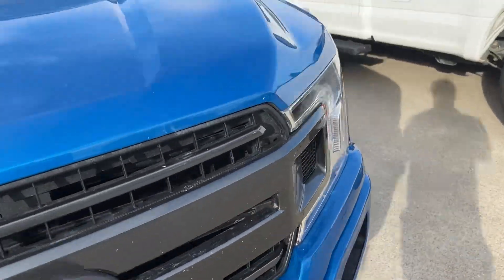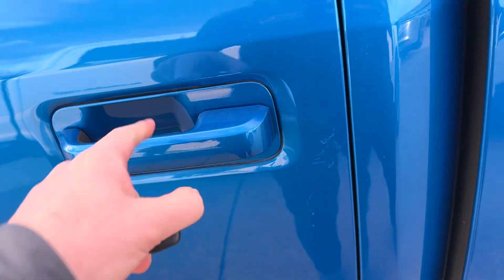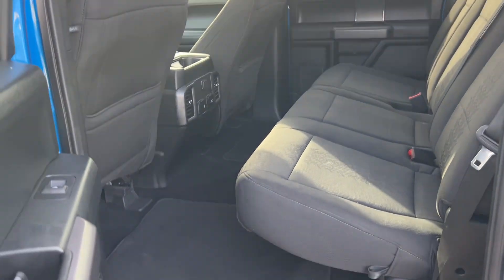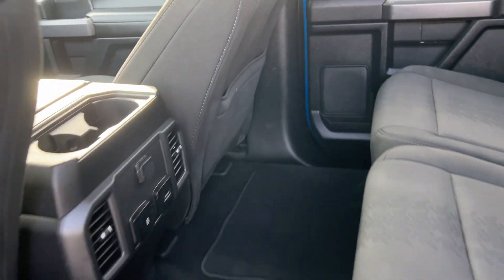We will hop inside here and start it up, check out the condition of the interior. Overall looks to be in good shape. This looks like it's been detailed — maybe it has been detailed. It's very clean.